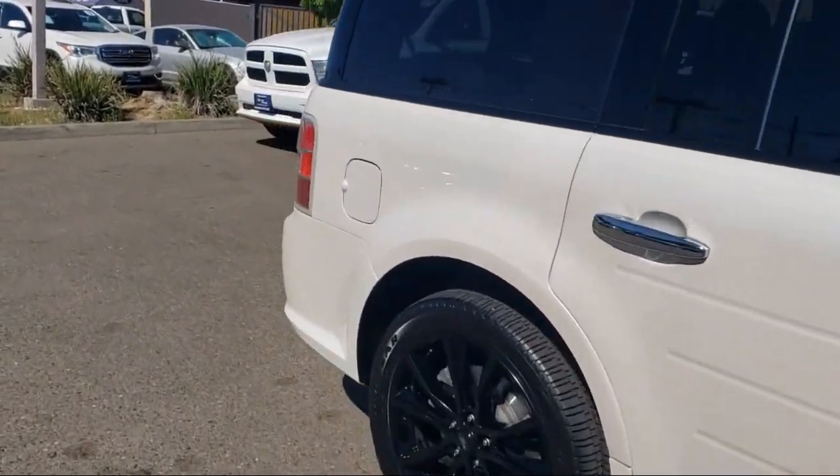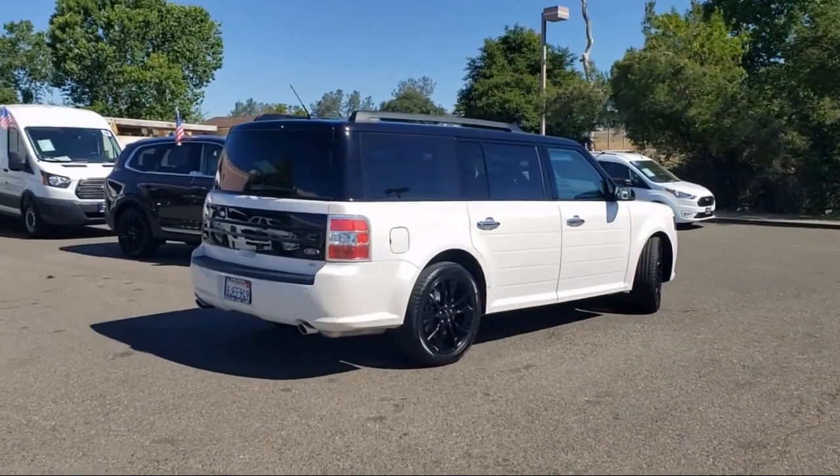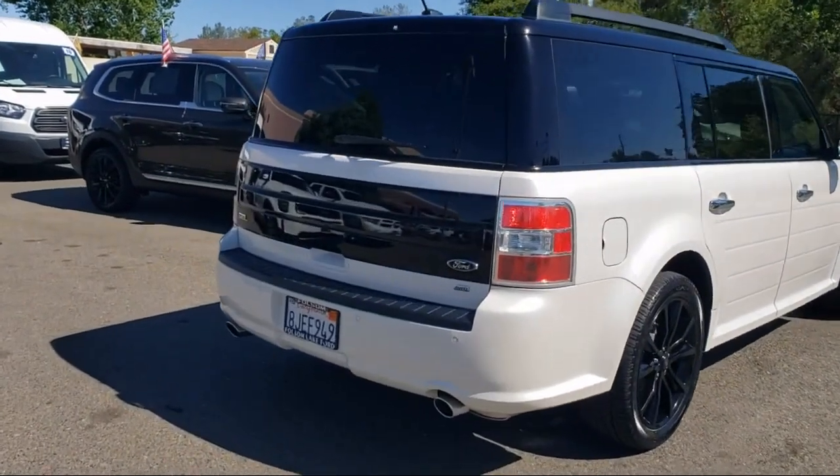Cloth-Heated Front Bucket Seats, Parking Sensors, Voice-Activated Touchscreen Navigation System, and has less than 30,000 miles on the odometer.